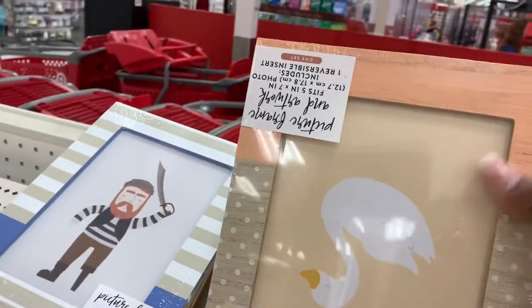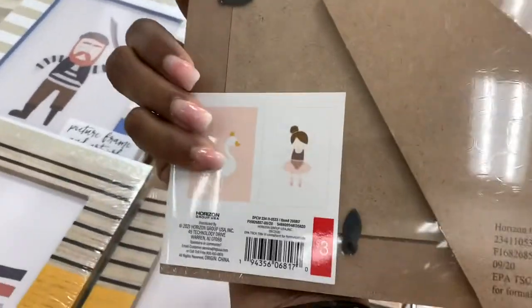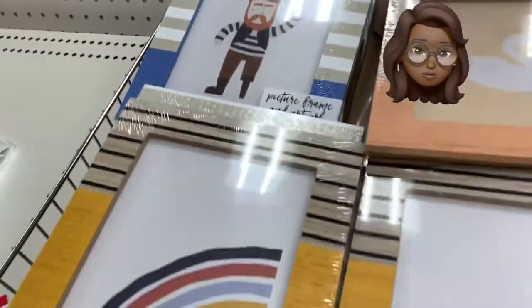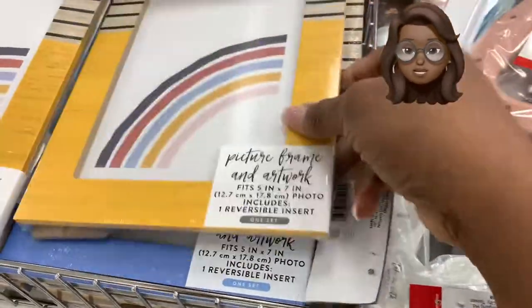Now look at these picture frames. They had a couple of these — in case you're looking for ones with different colors, I just want you to see your options. All solid wood. Now girls, if you don't like these frame colors, you can always paint them yourself — do a little sprucing up.